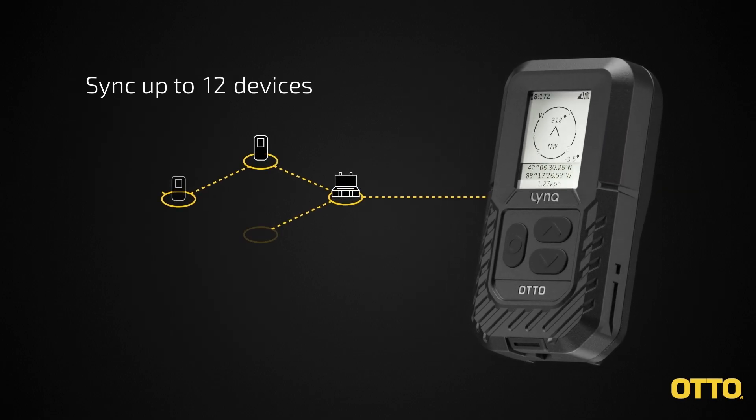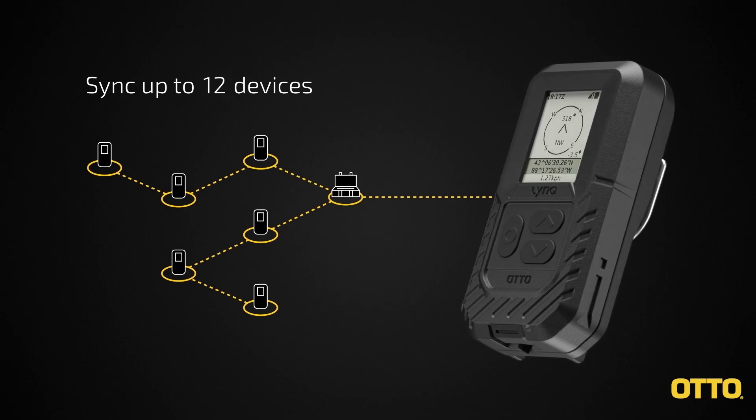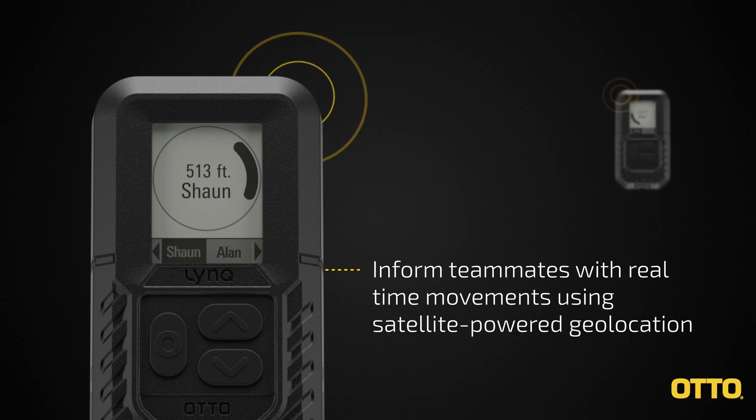Sync devices to keep teams connected off the grid in comms-dark or comms-denied environments. LinkPro's display shows where teammates are and the movements they're making.